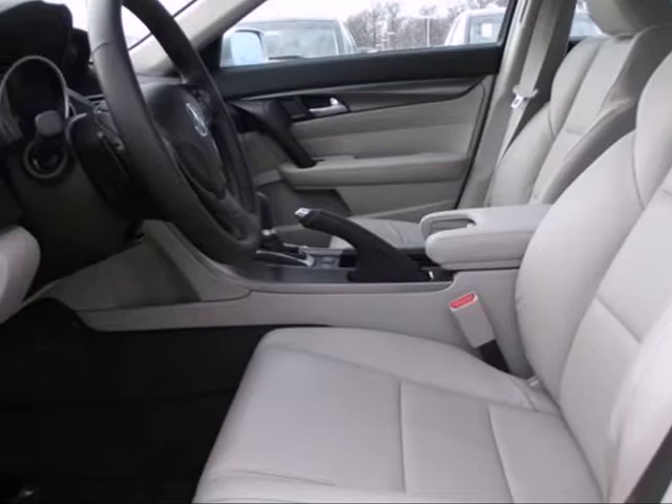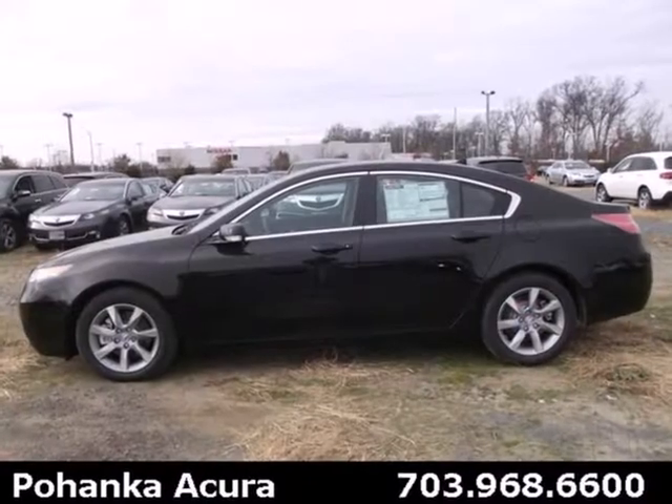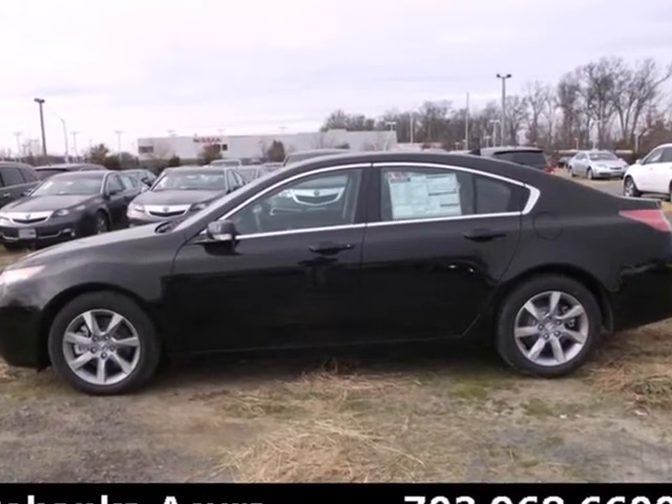Comfort, luxury, and style. These are the hallmarks of the 2013 TL. Come see it today.